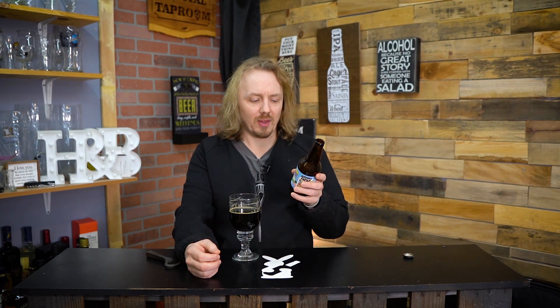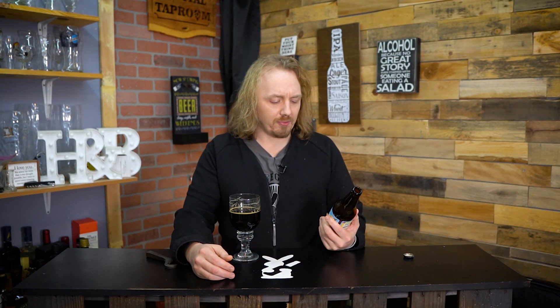It almost seems like I would really enjoy this without the sweet birthday cake flavor added to it. And the fact that it's a birthday cake flavor — cake mix or cake frosting — it's just birthday cake flavor.